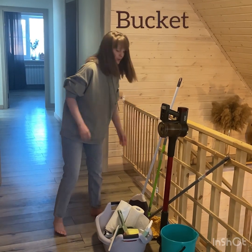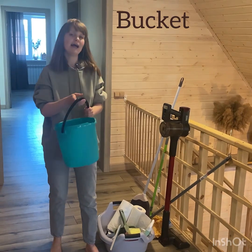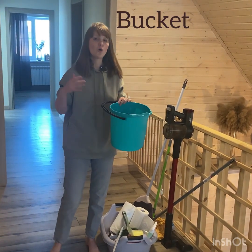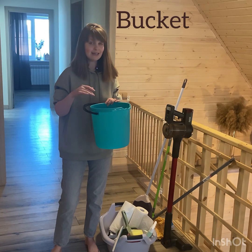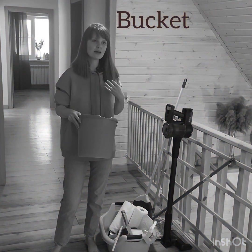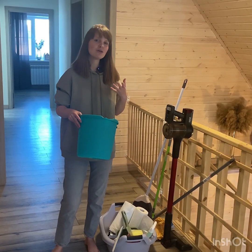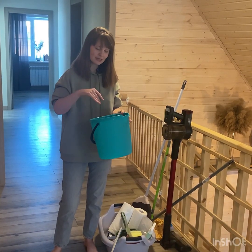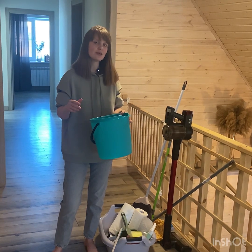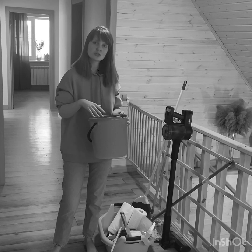Then we have a green bucket here. Please have a look — it has a handle and this bucket is used for holding water in it. I usually take a cleaning cloth and dip it into the water, into some soapy water.